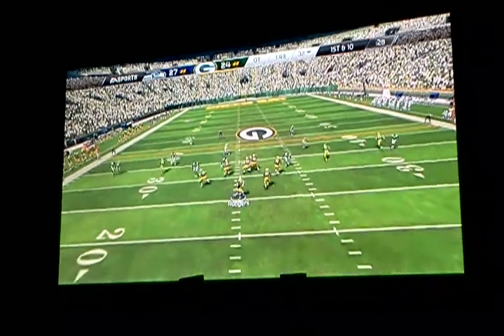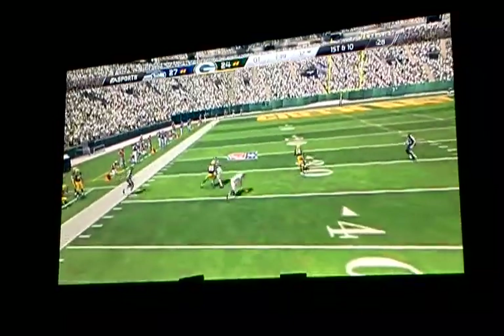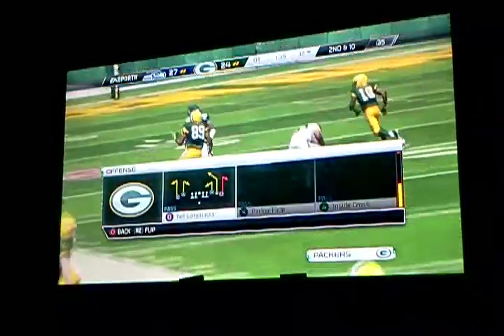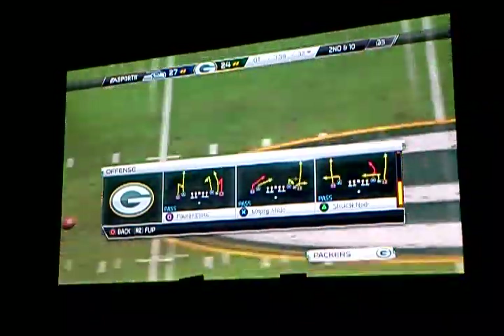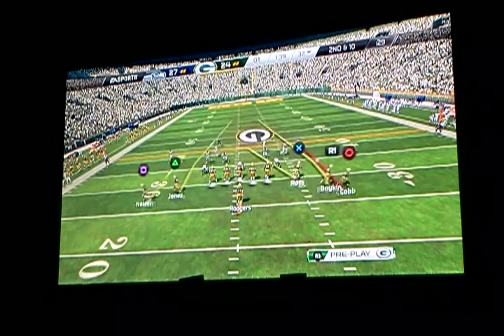Jones is going to get set in the slot for this snap. Aaron Rodgers way down the field — oh man, it's interesting. For some reason, this quarterback likes to keep trying to go deep down the field against this coverage. That's not the spot you want to go. You want to look underneath or right down the middle of the field.